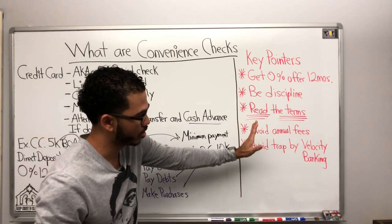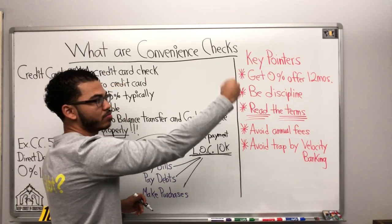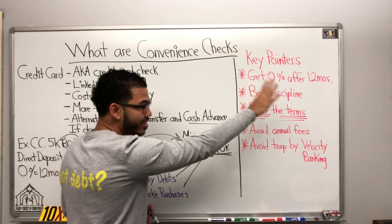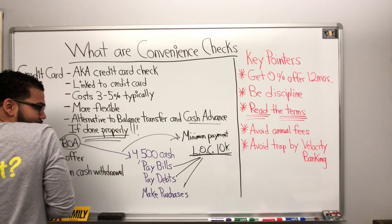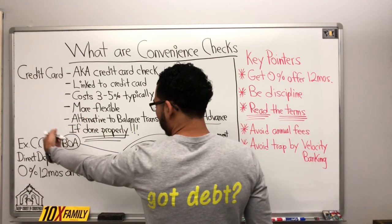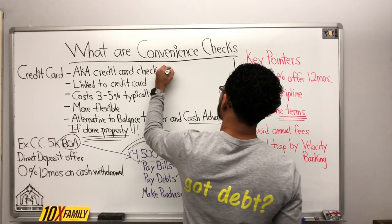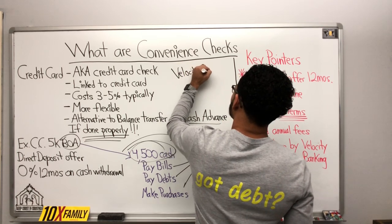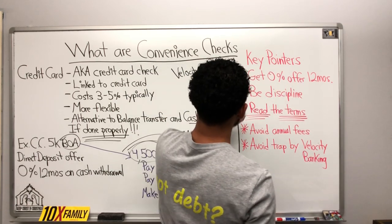Some key pointers: make sure you're getting an offer — 0%, 12 months, 18 months, 16 months, whatever it is. Try to get 12 months. Be disciplined. Have a plan in place to wipe out the debt you just incurred. That strategy is velocity banking — use it to pay that off before the 12 months is up. That system is very, very important. Make sure you read the terms. Avoid annual fees.